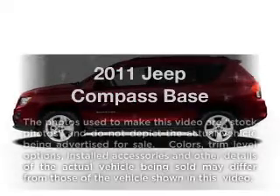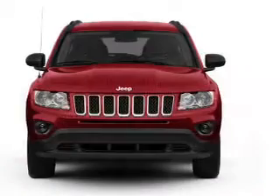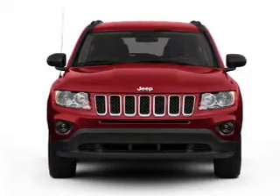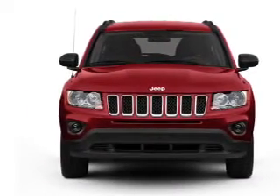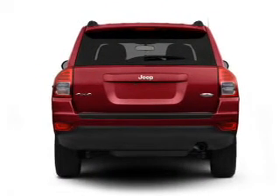Get noticed in this 2011 Jeep Compass. If you're looking for an automobile with great attributes, look no further. With an efficient four-cylinder engine connected to a smooth shifting transmission, stand out from the crowd with premium wheels.